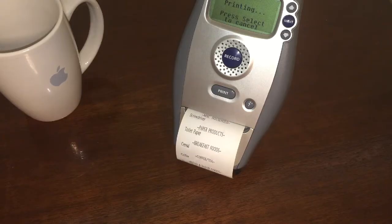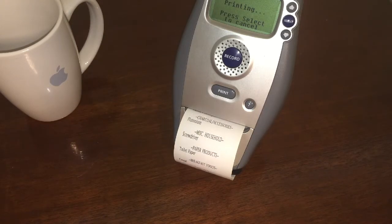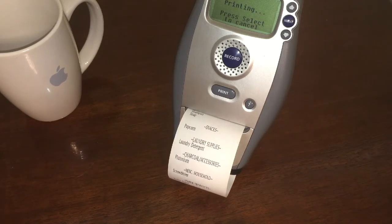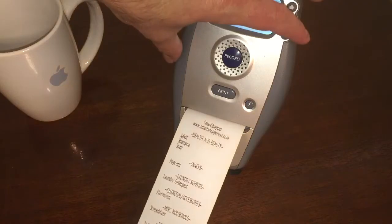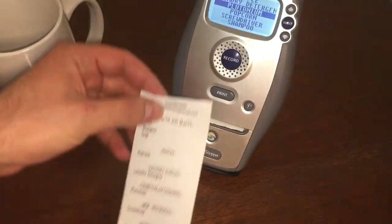And look, it even categorizes the things that we're going to have to pick up today. That'll be handy. By the way, these are available on Amazon. You can still buy one even today.